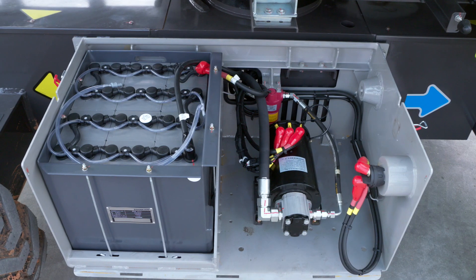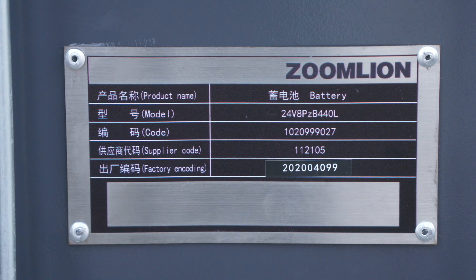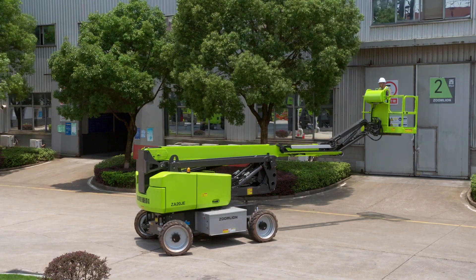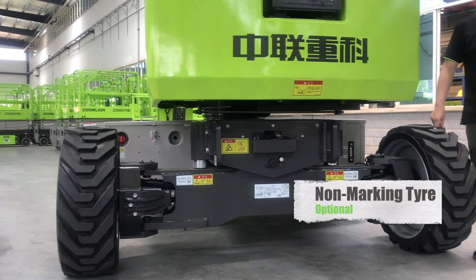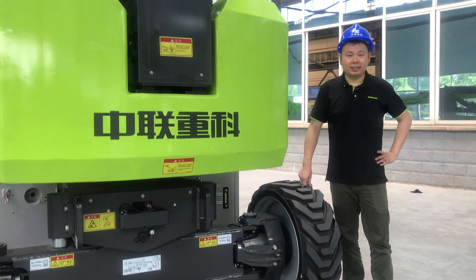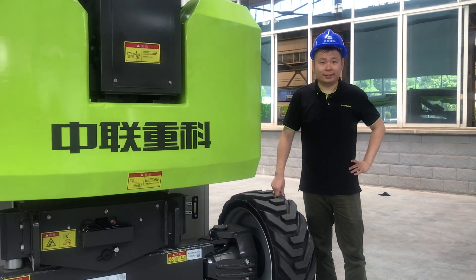Its electric-powered batteries reduce the environmental impact, offering quiet working conditions. With a durable non-marking tire option, it can protect sensitive surfaces from unwanted markings.